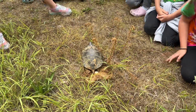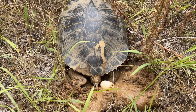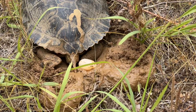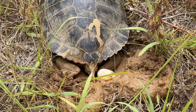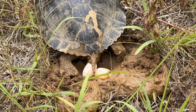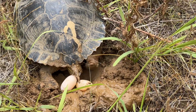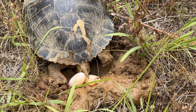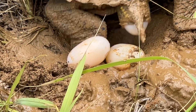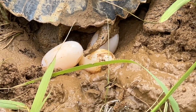We came across this turtle and she's actually laying eggs as we watch. If everybody would be quiet we might see — there's one egg. Here comes the second egg. Here comes the third egg. She's using her back legs to dig the hole.